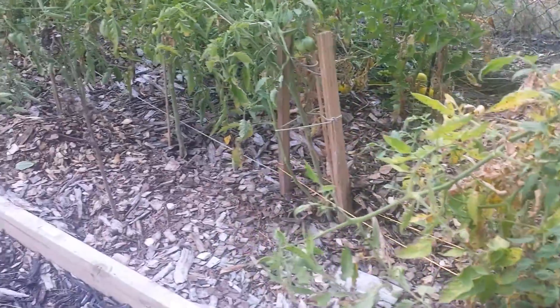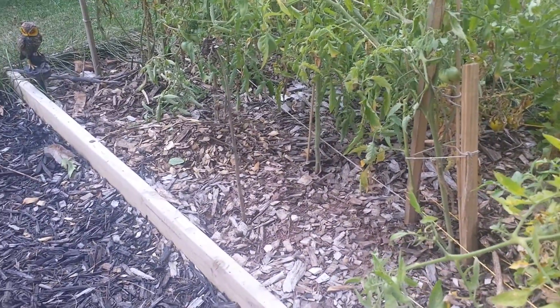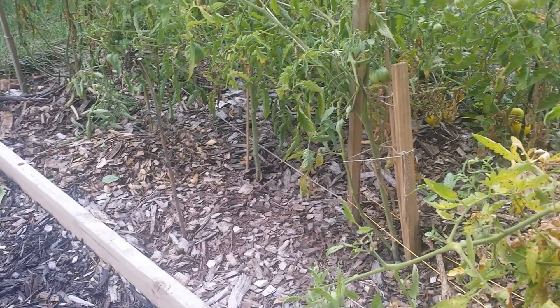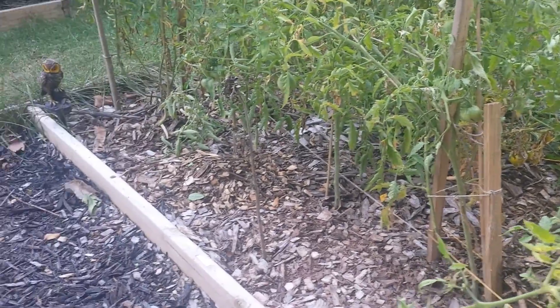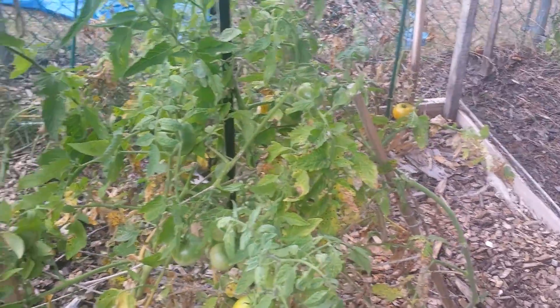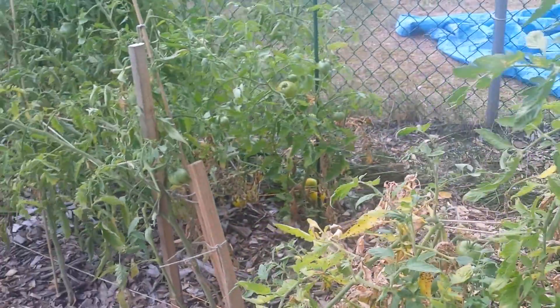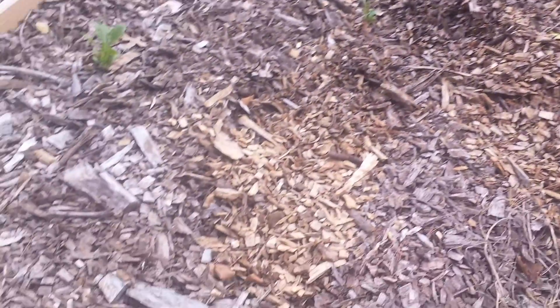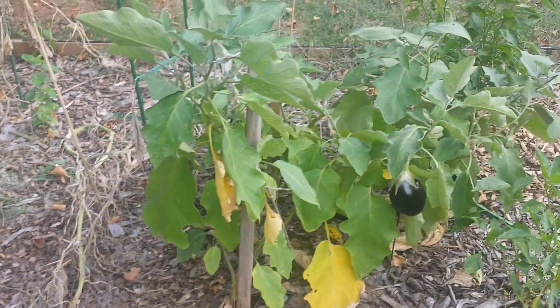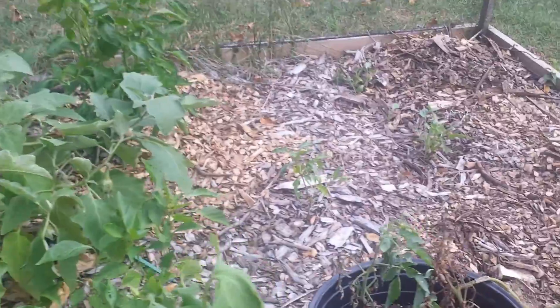Overall I think we had a good summer with vegetables - tomatoes, eggplants, cucumbers. I think it grew pretty well, and this year was my first year using the wood chip method. Looking forward to next season. Heard the older the wood chips, the better the growth.